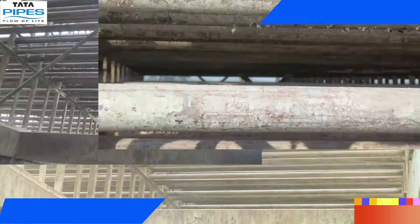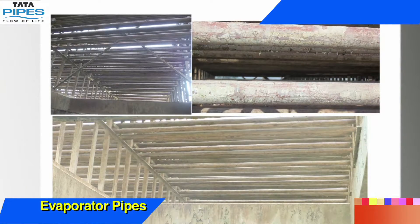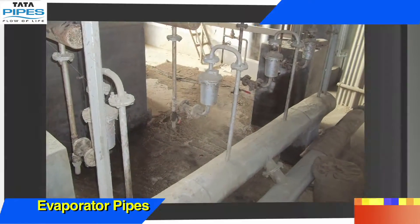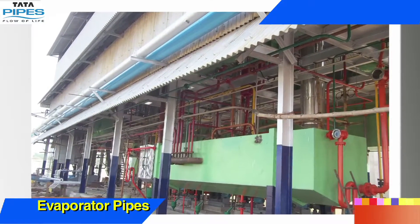Evaporator pipes are a complex interconnection of pipes which are used in expansion valves at the inlet and suction valve to serve as heat exchangers.